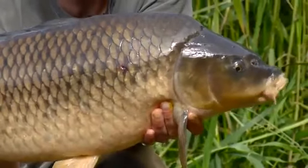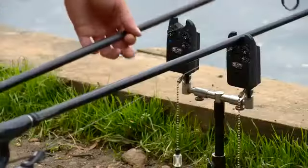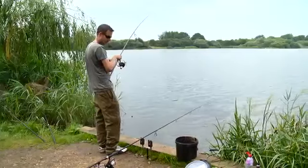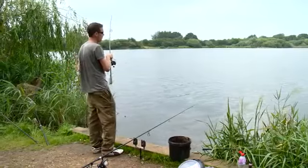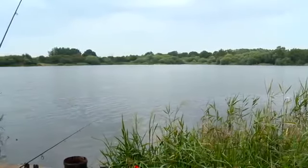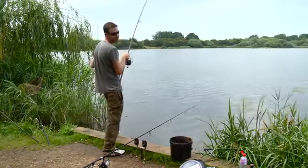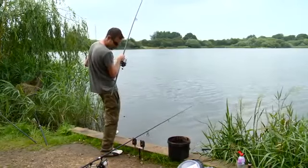I'd dropped my right-hand rod a bit shorter because the spot out at range had gone a bit quiet and there's been a lot of fish showing short, so I put three spods out on the spot, left it half an hour, then put a rod on it. Must have left that there 40 minutes, didn't have a bite, and I had just a couple of bites on the long-range spot in the meantime. So I thought right, that longer rod's going out. Went out there, went the other side of the spot, just put the rod over and it's away.